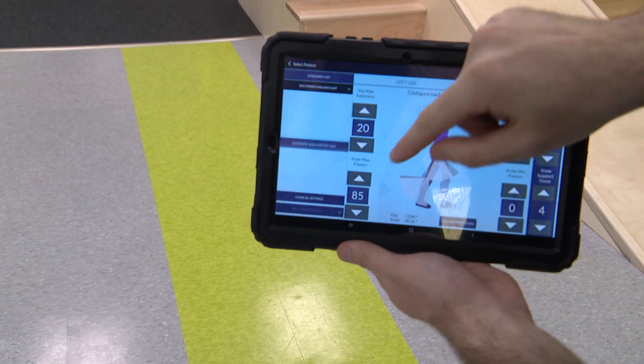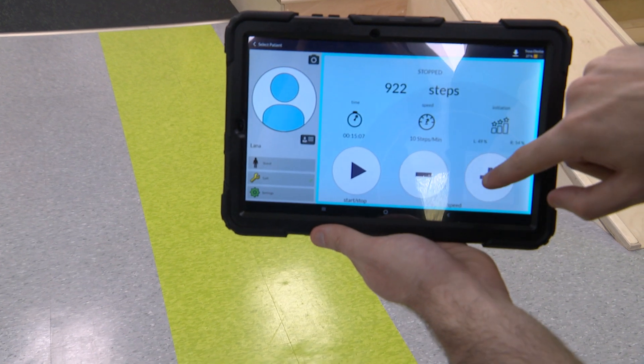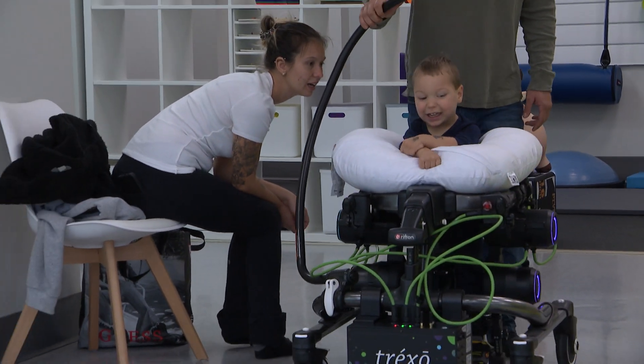Most of these children are not able to take any steps on their own. A trained person using a tablet operates the device. The machine senses how much help the child needs to walk and which muscles they are using and not using. It lets them take hundreds if not thousands of steps at a time within 20 minutes to an hour — that otherwise would take forever if it was a therapist.